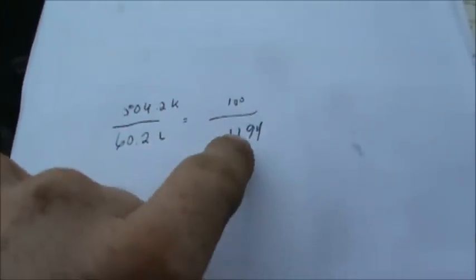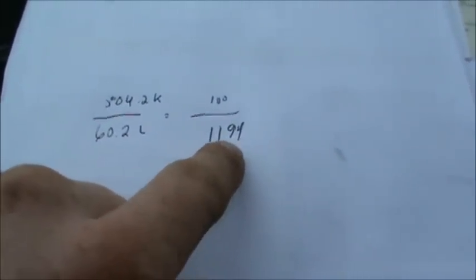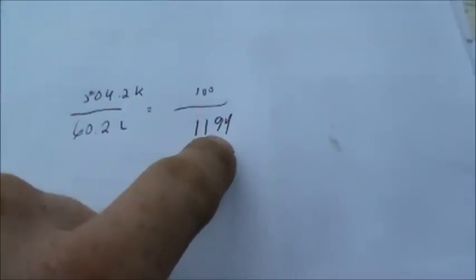What you want to do is work it out to per 100 kilometers — how many liters it went through. It went through 11.94 liters per 100 kilometers. You do that just by: 60.2 times 100 divided by 504.2.